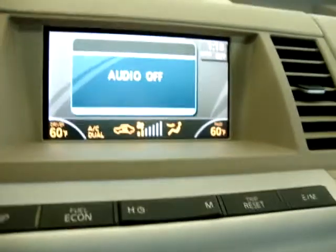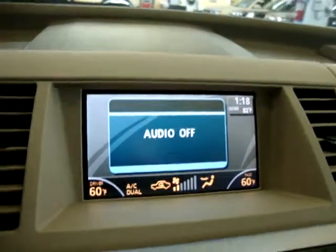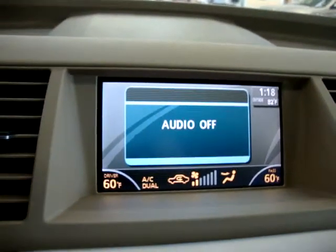I'm going to put it back in drive and drive up. Let's go ahead and put it back in park.